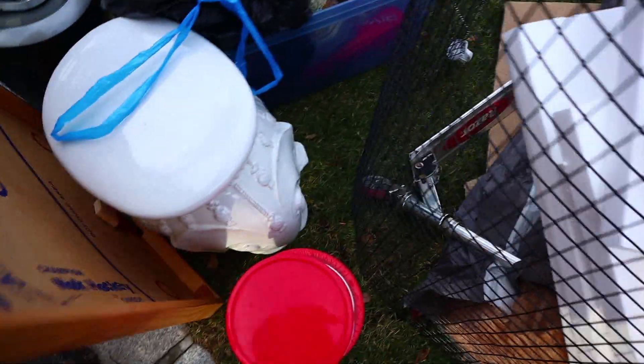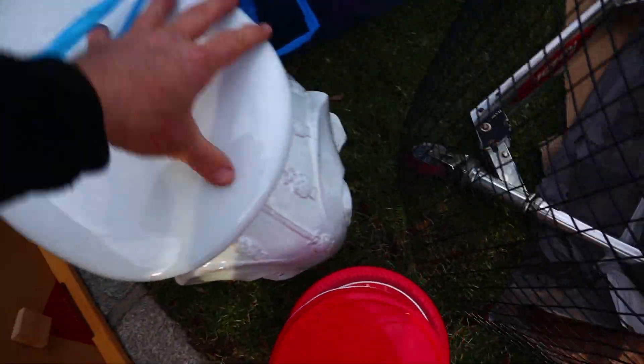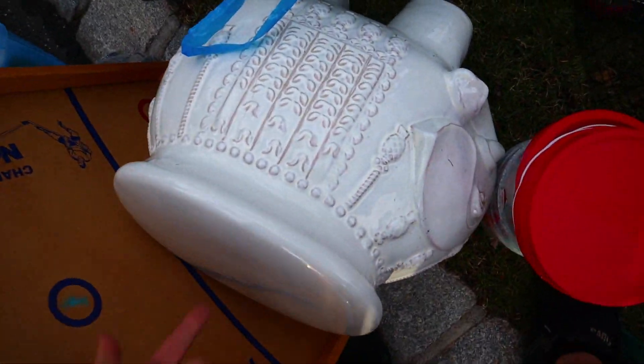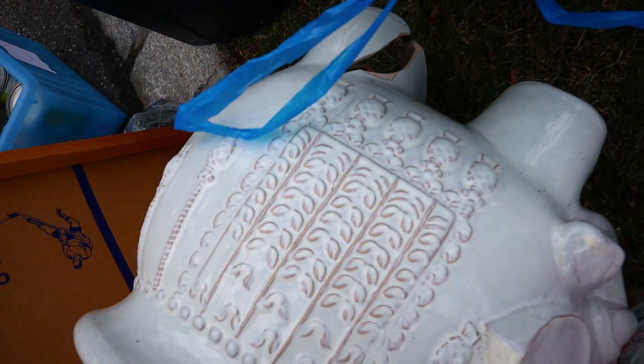We got a blender, Christmas tree base. Ooh, that's kind of cool. Oh, see? It's like an elephant, and you put stuff on top of it. It's like a stand, but it's like it's broken.